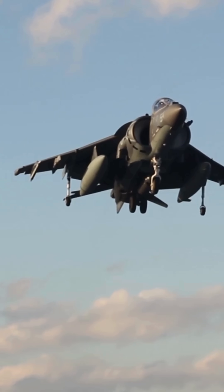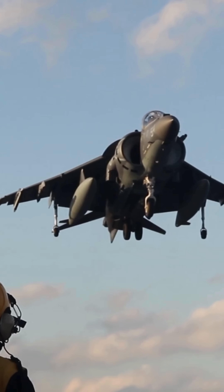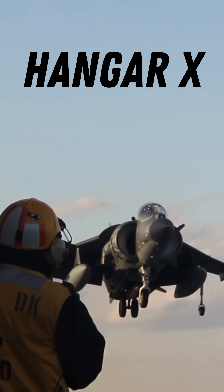Did you know there's a fighter jet that can take off vertically like a helicopter, strike with precision, and land almost anywhere? Meet the Harrier Jump Jet, a game-changer in aviation.